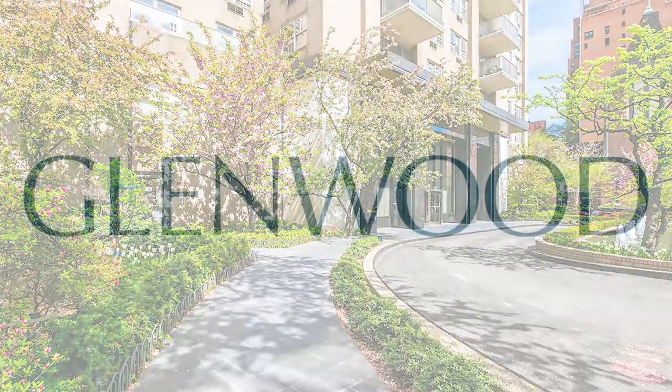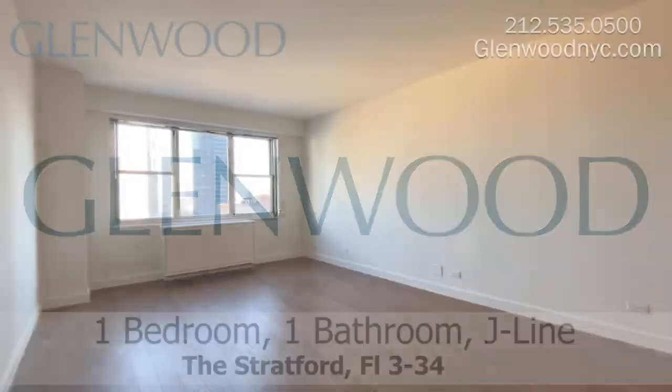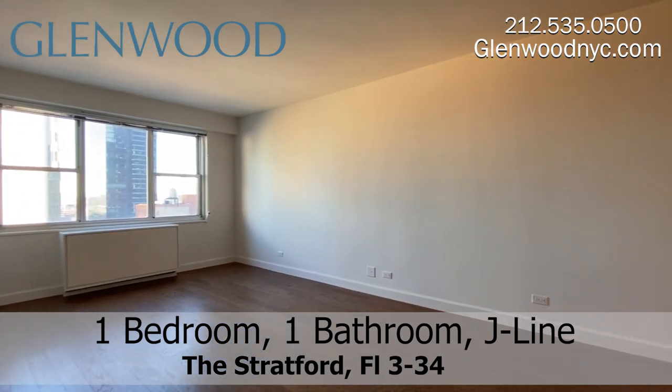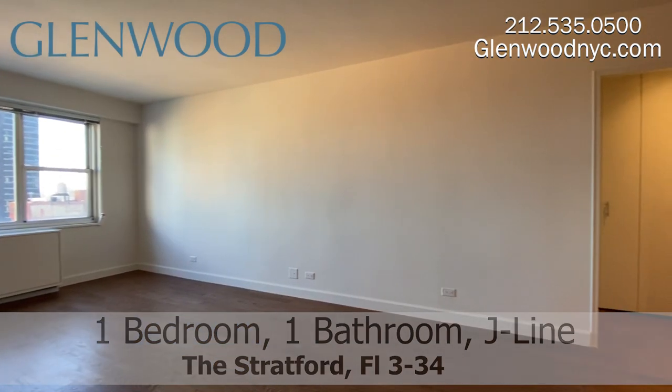Welcome to the Stratford, a Glenwood property. This is a one-bedroom, one-bathroom home on the J-Line on Manhattan's Upper East Side.